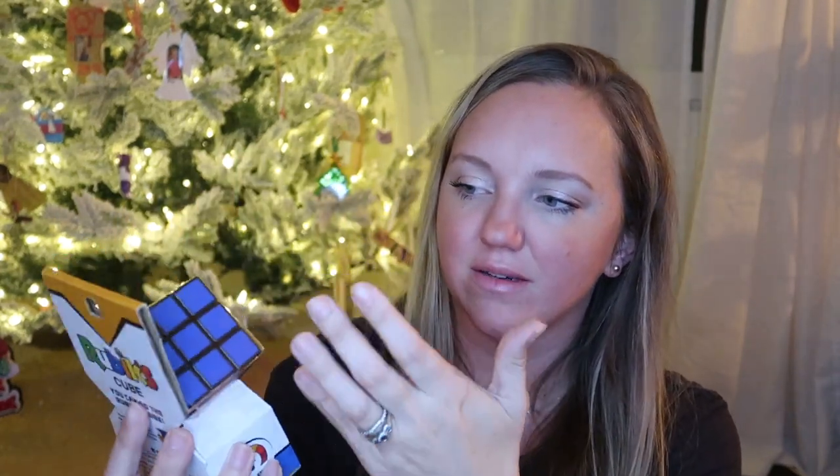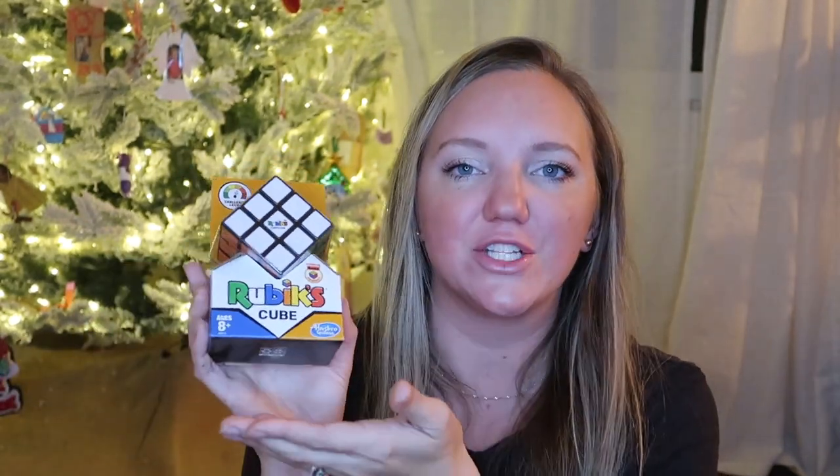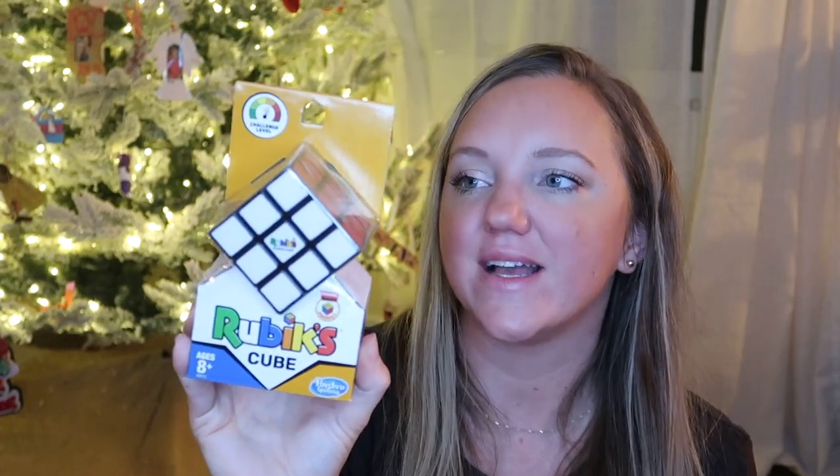I also got him a Rubik's cube. He's had a mini Rubik's cube that he got for his birthday — a miniature version of the original that he actually solved, which I was really impressed by. Then my other son got him one of the four-cube ones for his birthday, and I got him a full size original Rubik's cube for his stocking.